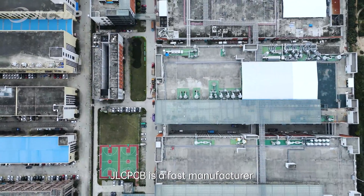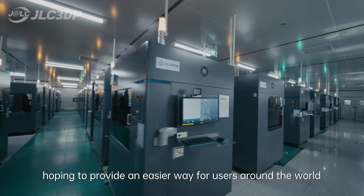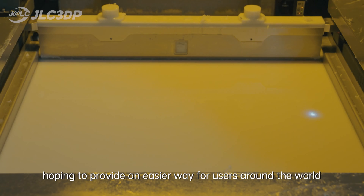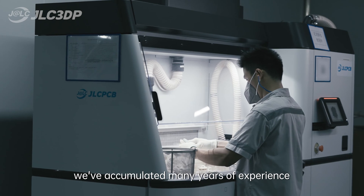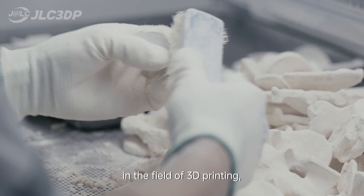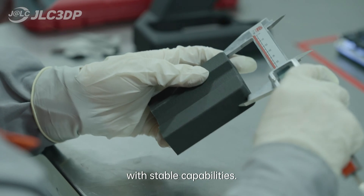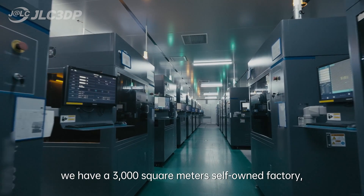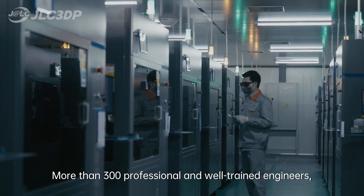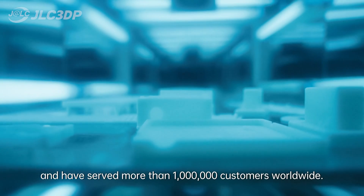JLCPCB is a fast manufacturer that offers rapid prototyping with 3D printing, hoping to provide an easier way for users around the world to make various functional parts online with high quality and favorable prices. We've accumulated many years of experience in the field of 3D printing, enabling us to integrate innovative concepts with stable capabilities. Currently, JLCPCB has a 3,000 square meter factory, more than 300 professional and well-trained engineers, and has served more than 1 million customers worldwide.